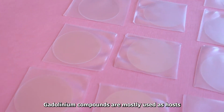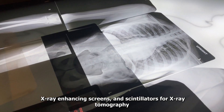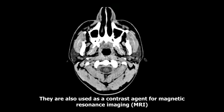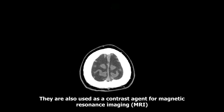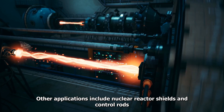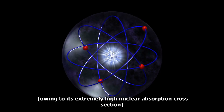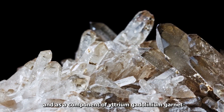Gadolinium compounds are mostly used as hosts for fluorescent lamp phosphors, X-ray enhancing screens, and scintillators for X-ray tomography. They are also used as a contrast agent for magnetic resonance imaging (MRI) in the form of water-soluble chelates. Other applications include nuclear reactor shields and control rods, owing to its extremely high nuclear absorption cross-section, and as a component of yttrium gadolinium garnet, which is used in communications.